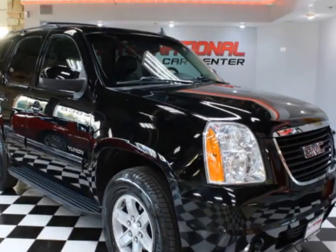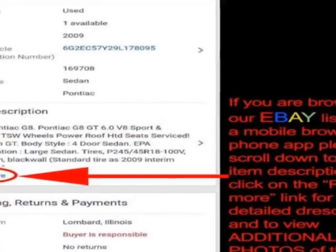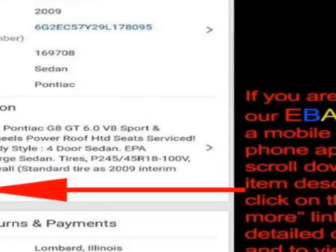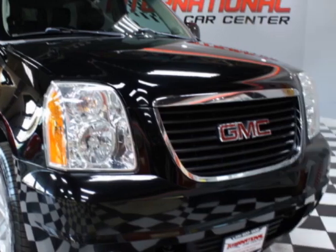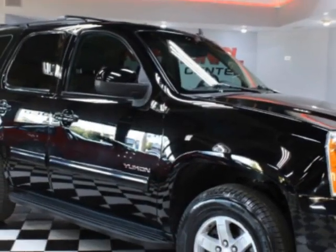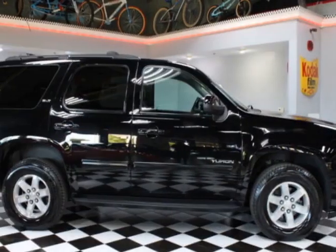Check out this 2013 GMC Yukon. This Yukon has just under 114,500 miles. For your protection, a warranty is available for this vehicle. This vehicle gets an estimated 15 miles per gallon in the city, and an estimated 21 on the highway.